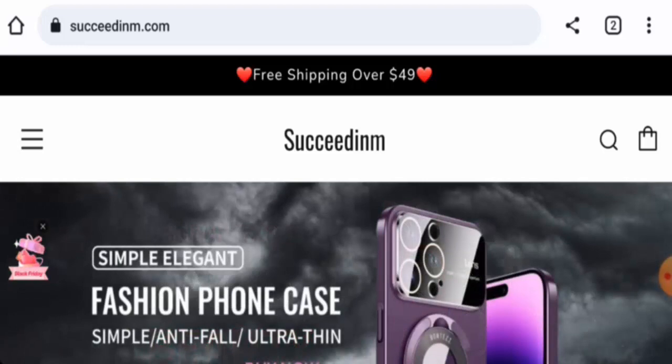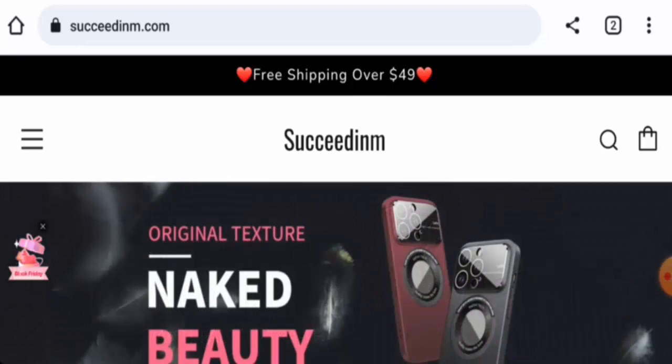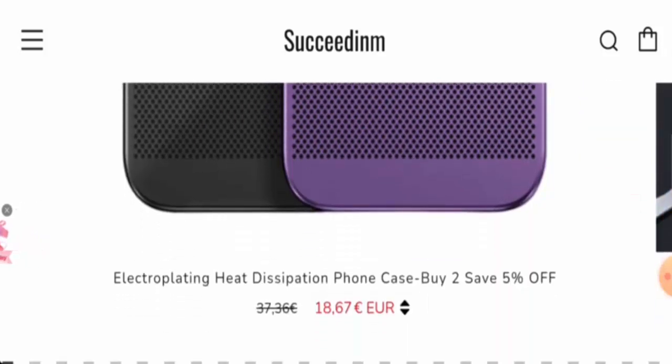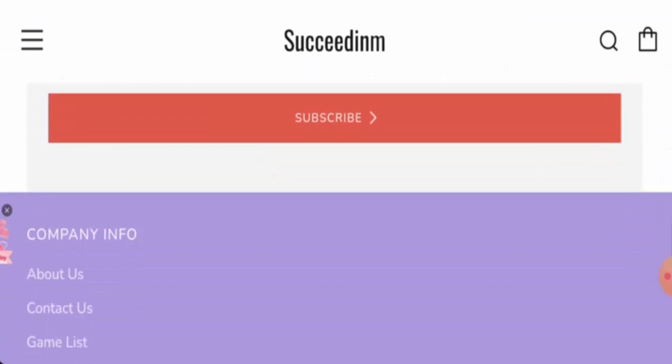Recently, people from the United States are very curious to know about this site, so we will inform you about the website's details and its legitimacy. First, we'll inform you about the website type and the products they offer. This is an e-commerce site which offers accessories — they sell iPhone cases, Samsung cases, and many more. Their products are currently on sale.